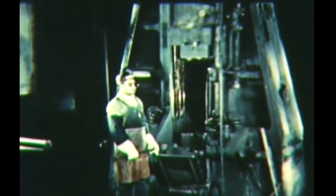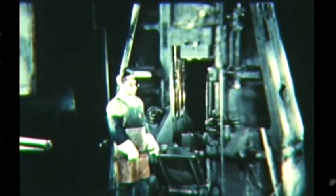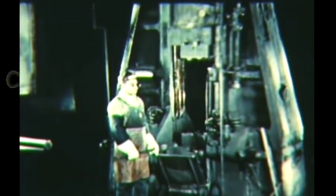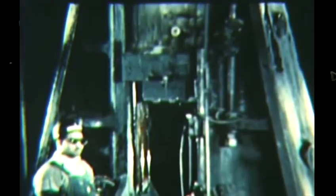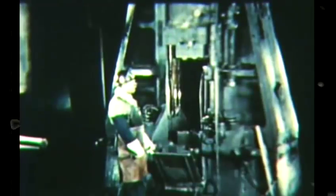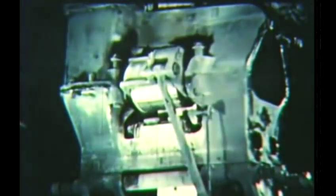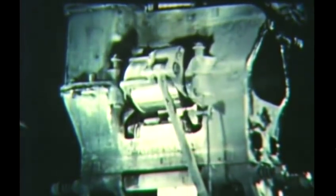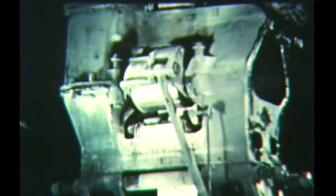Most forgings are made in drop hammers. One widely used type is the board drop hammer, which gets its name from the hard maple boards attached to the ram. At the top of the frame, they pass between continuously running rollers. Whenever the ram has fallen to deliver a blow, the rollers automatically press against the boards and drive them upward, carrying the ram up to its top position.